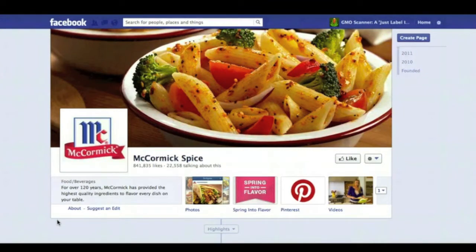What I want to talk to you about is a dirty little secret that this McCormick company and a lot of other food companies have been doing and keeping you in the dark about.